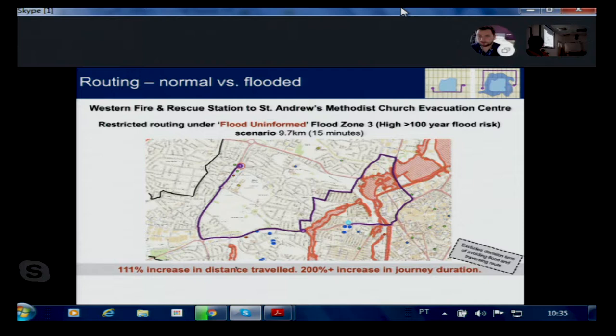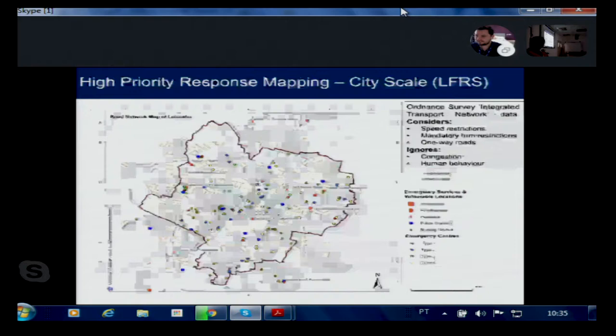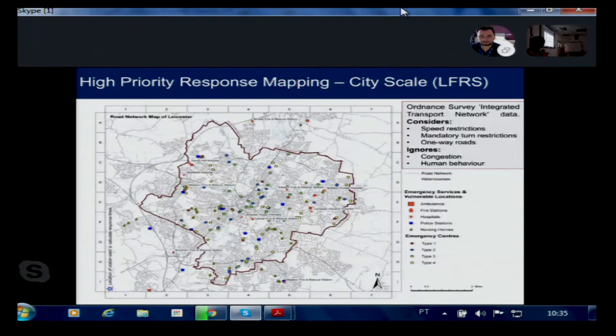We wanted to take this one step further and examine it at city scale. The city of Leicester is shown with the Ordnance Survey Integrated Transport Network (ITN) data — GIS line files that can be input into a network analysis framework. This dataset considers speed restrictions, mandatory turn restrictions, one-way roads, though it ignores congestion, traffic, and human decision-making. It functions almost like a sat-nav within GIS, allowing us to model the entire road network across the city.